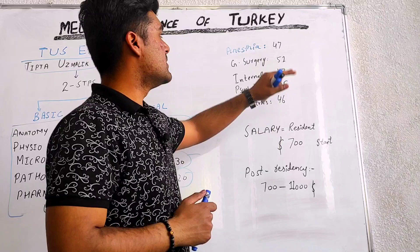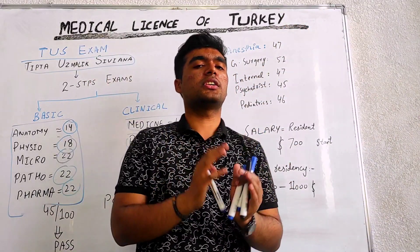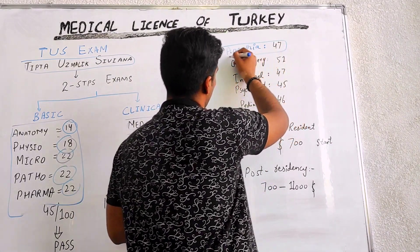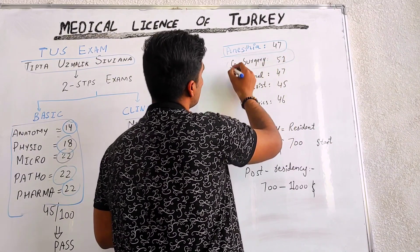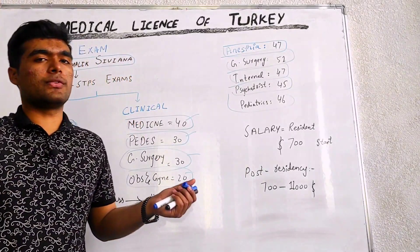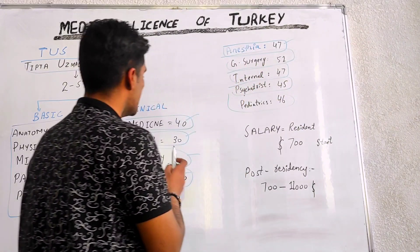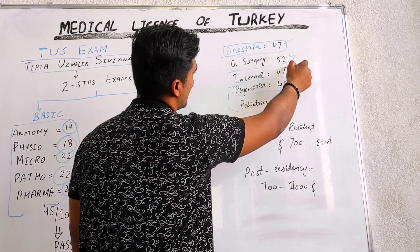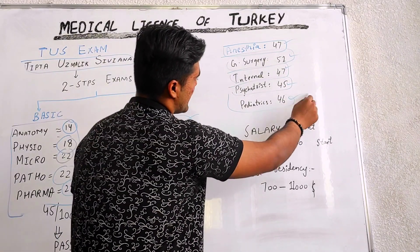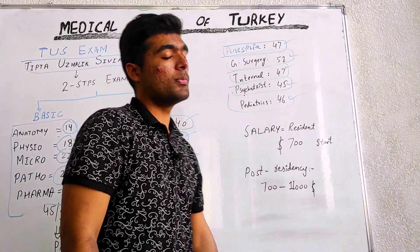After passing this TUS exam, then comes the main point: post graduation. We have different post graduation options — anesthesia, general surgery, internal medicine, psychiatry, paediatrics, and many more. For anesthesia, 47 marks are required. In general surgery, 51 marks; 47 in internal medicine. For psychiatry, 45 marks are required. For paediatrics, 46 marks are required for doing this specialization from Turkey.